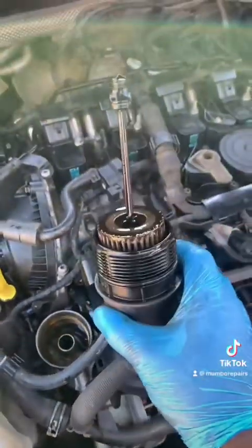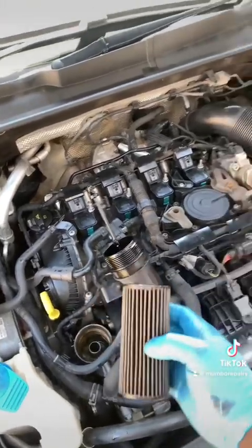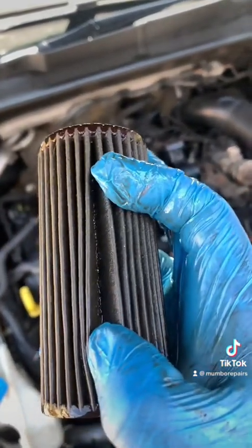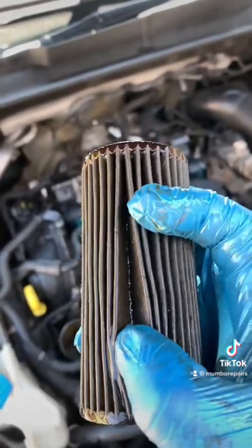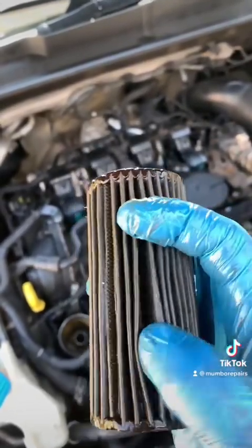Now let's inspect the oil filter itself. Take out the oil filter from the housing and open up the filter sheets to look inside. Look at that - shavings everywhere. Safe to say that the bearings on this car are finished, absolutely finished.